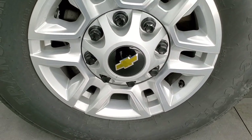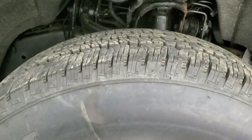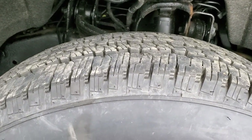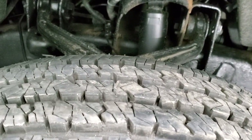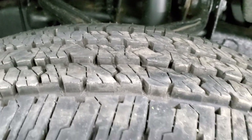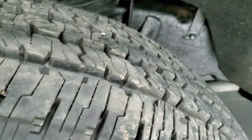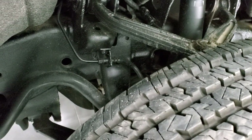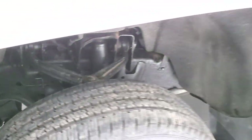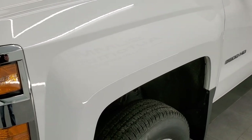This one comes with the painted alloy rims — 17-inch rims with Firestone Transforce HT tires. They are LT245/75R17s and these tires are very new, about 90% tread left. It also comes with a set of steel rims with the factory tires, so that comes with the truck.